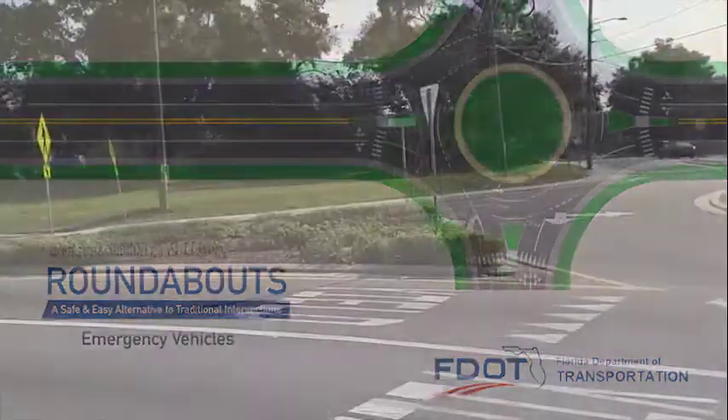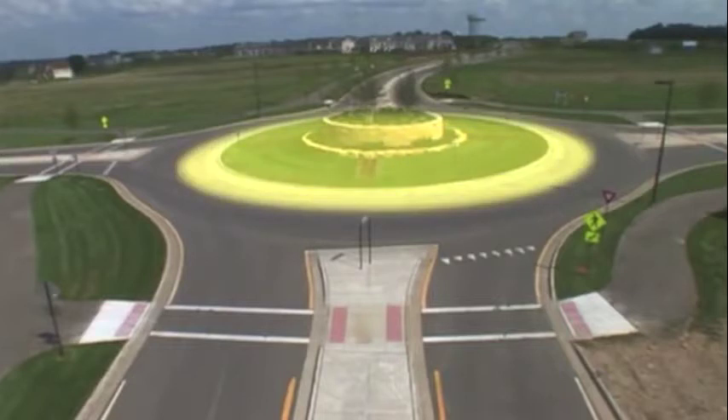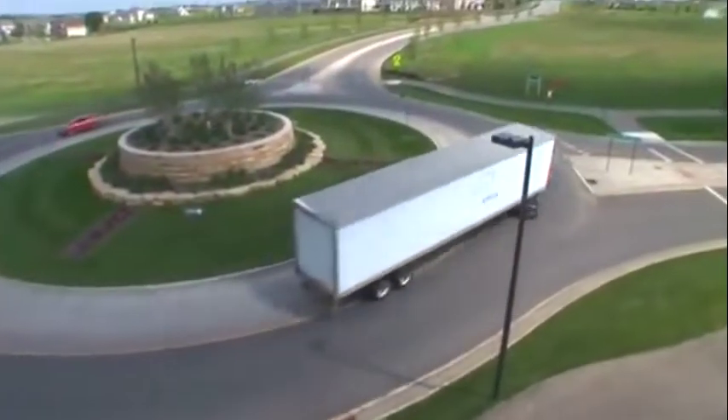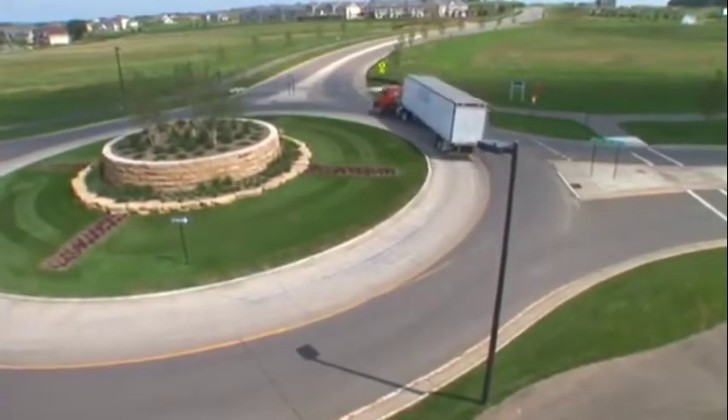The Florida Department of Transportation is designing roundabouts with emergency vehicles in mind. The roundabout center island uses truck aprons, a raised area which provides ambulances and fire trucks a bit more room to drive through the circle.